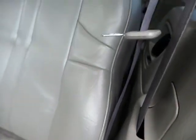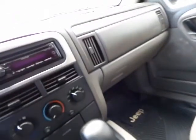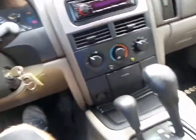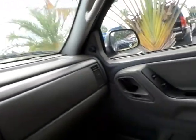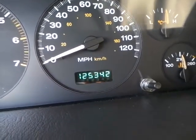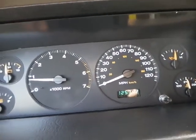The driver's seat is in tip-top shape. Going ahead and starting it up for you — see all the lights come on as it starts. There are absolutely no lights on in the dash. You can see the mileage there: 125,000 miles — that's nothing on these Jeeps, they'll run forever.